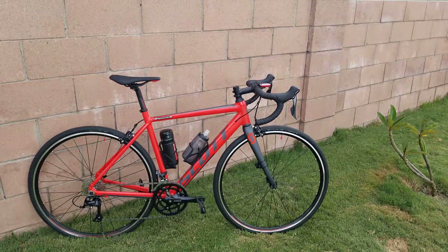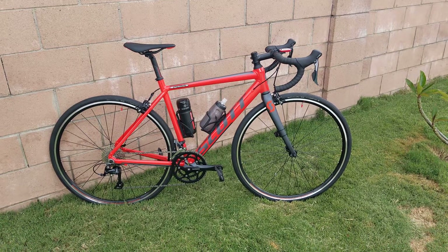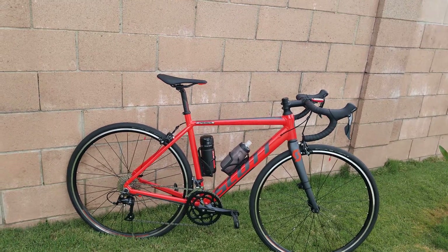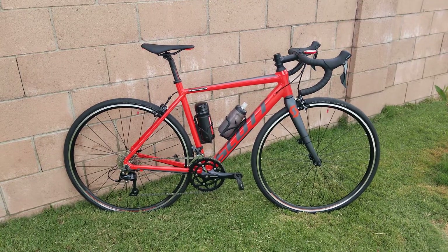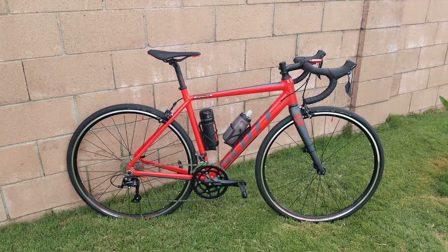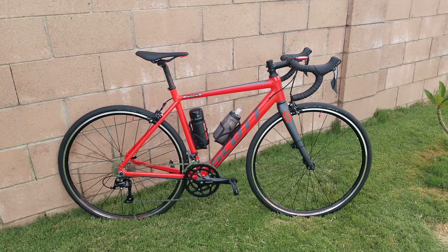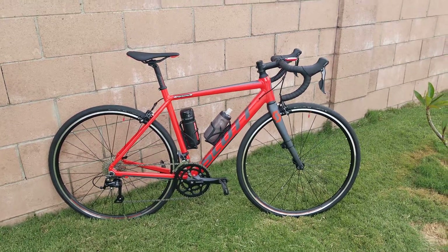Good afternoon everybody, it's June 5th 2020 and today we're going to talk about the Scott Speedster. The real story is how do you look cool and have a fast-looking bike on a budget? This is a perfect example of a perfectly set up bike on a budget — this bike retails at about $850, and some shops have it on sale for $739, which is what I paid for it.